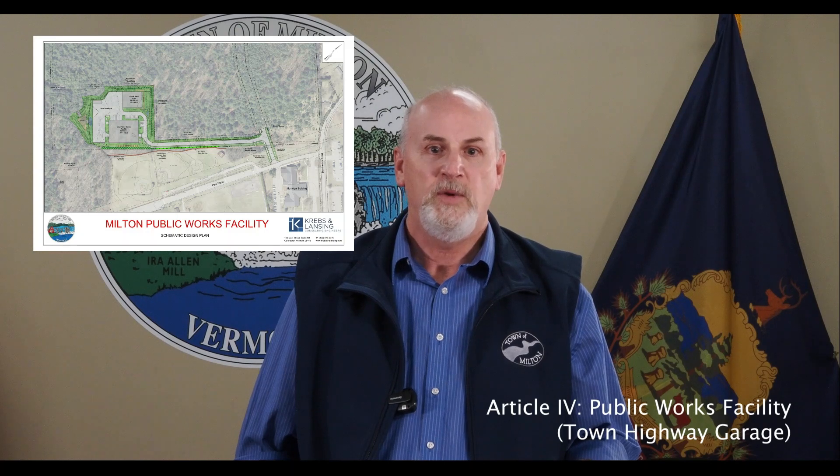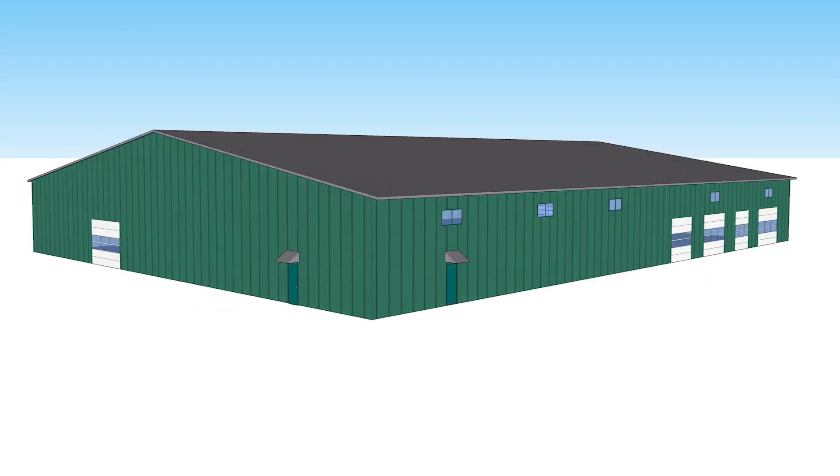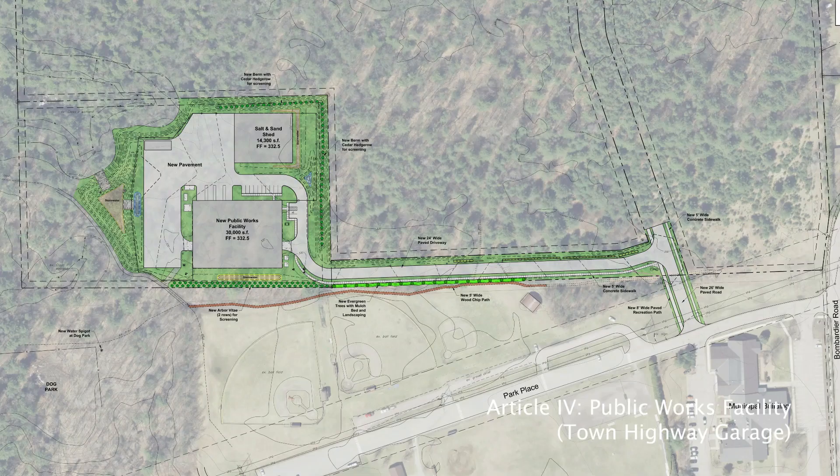The new facility would allow us to properly store all of our equipment, have a wash bay, increase our salt and sand storage capacity, and be centrally located to the town and near the current municipal building complex. The existing facility has passed its useful life and a new facility will be able to meet the town's needs for decades to come.